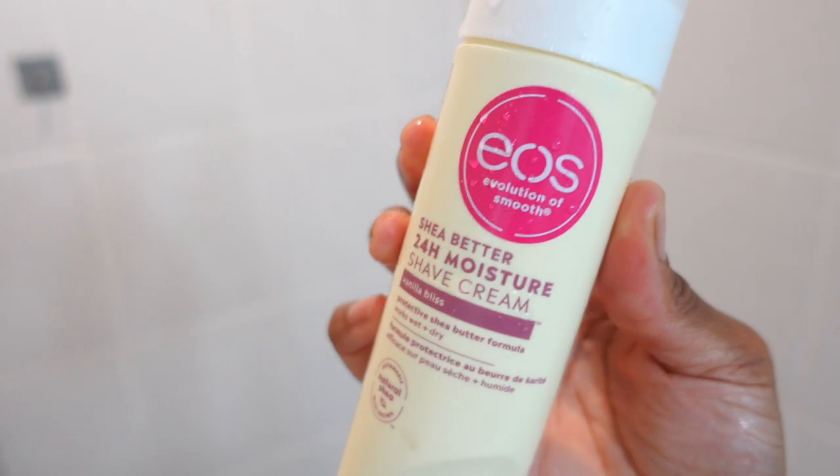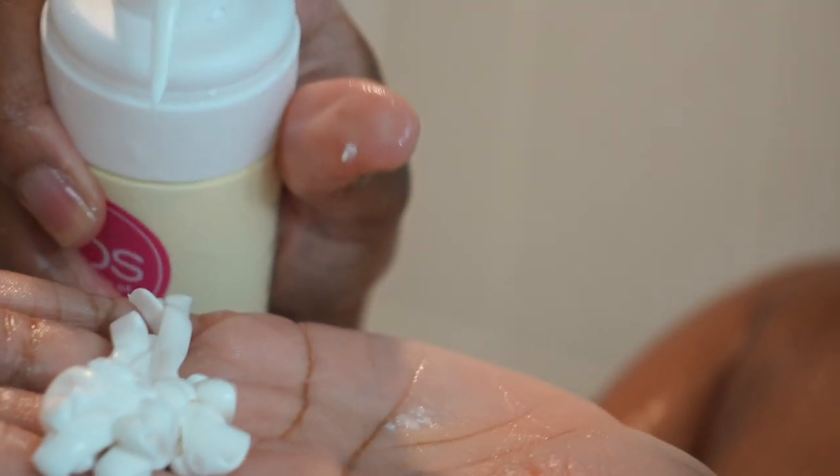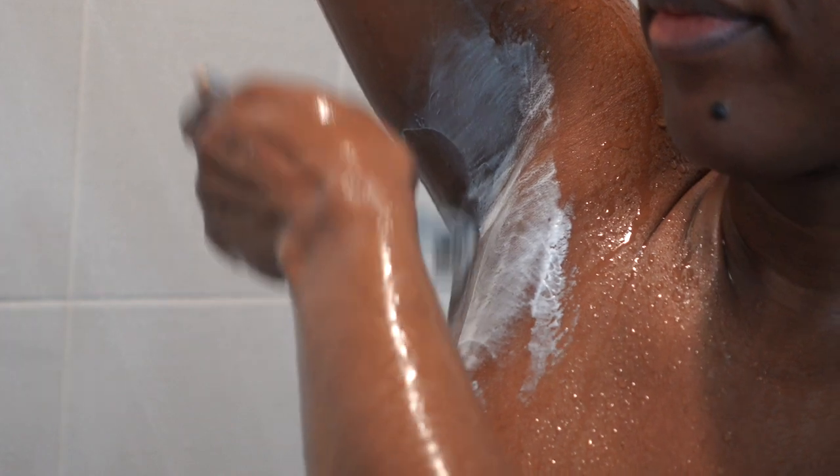I'm using my EOS Shave Butter 24-hour moisture shave cream in the scent Vanilla Bliss. I love this shave cream so much — this is my favorite shaving product honestly. It's just so creamy, it stays on the skin long enough for you to shave, it's not messy, and it rinses off really well, leaving your legs and skin feeling super silky. The razor I'm using is the Flamingo razor — love it.